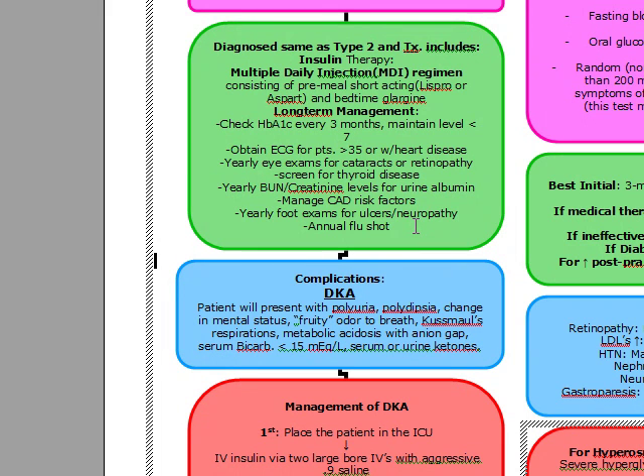The most common worst complication of diabetes mellitus type 1 is actually DKA. DKA is a patient that's going to present with polyuria, polydipsia, a change in mental status with a fruity odor to their breath, Kussmaul's respirations, metabolic acidosis with an anion gap, a serum bicarb less than 15 with urine or serum ketones. This is usually going to be precipitated by a stressor. Our number one precipitator is actually infection. Another stressor can be surgery.